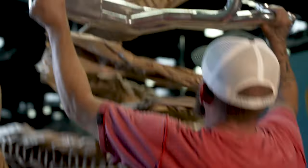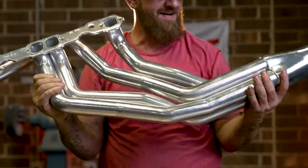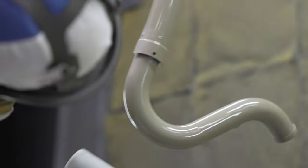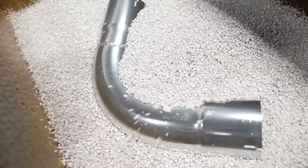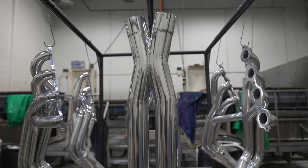Don't settle for less, get the best. Jethot has been trusted by pros and weekend warriors for over 40 years. Jethot's proprietary ceramic composite coating is applied inside and out, reducing radiant heat by 60%. Jethot protects new and used pipes from corrosion and heat damage for life.